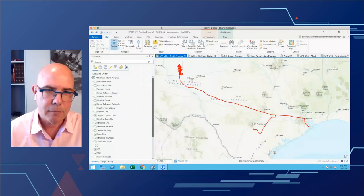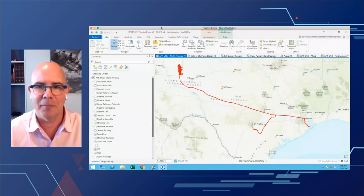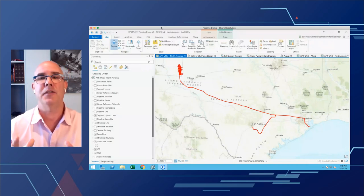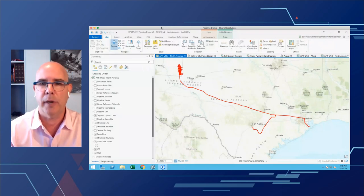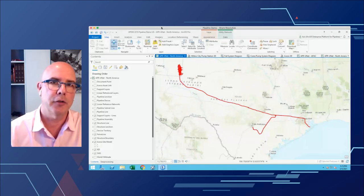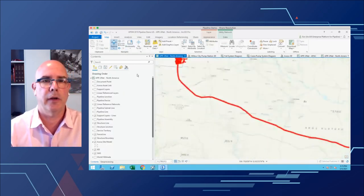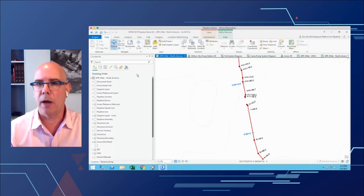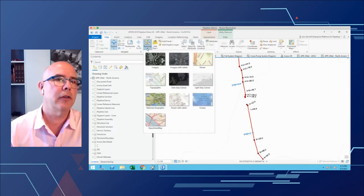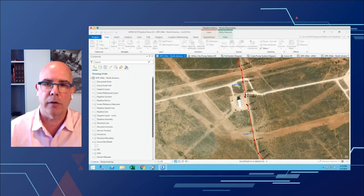Let me show you a quick demo. This is a typical pipeline system — a connected network of pipes from upstream gathering or onshore gathering, down through a transmission system, and ultimately into a downstream facility at the refinery. This happens to be a crude line, but the same cadence would hold true for gas transmission as well. Traditionally we've had the ability to build routes and linear referencing in these models. Turning on some imagery, you can see the pipeline linear reference model coming into this station.